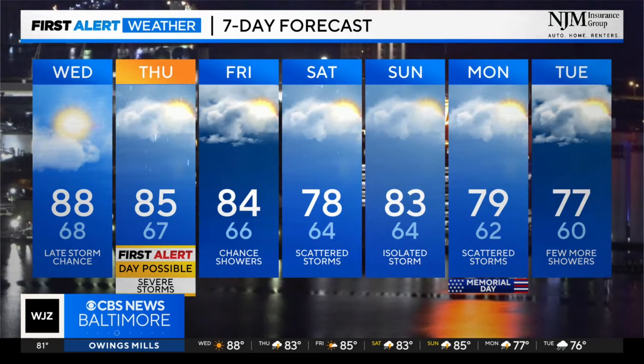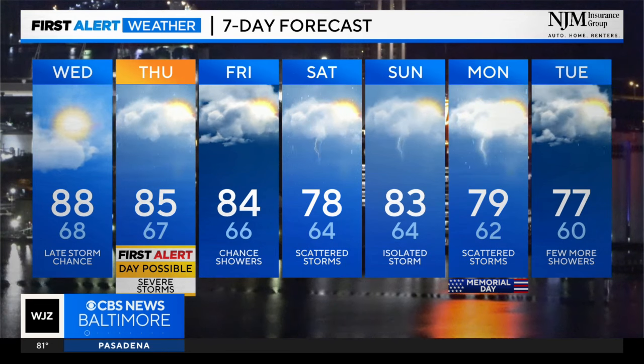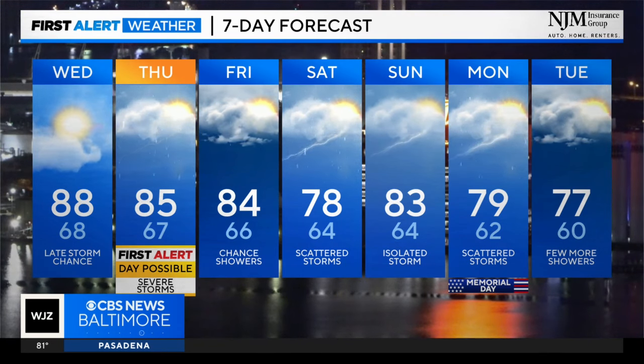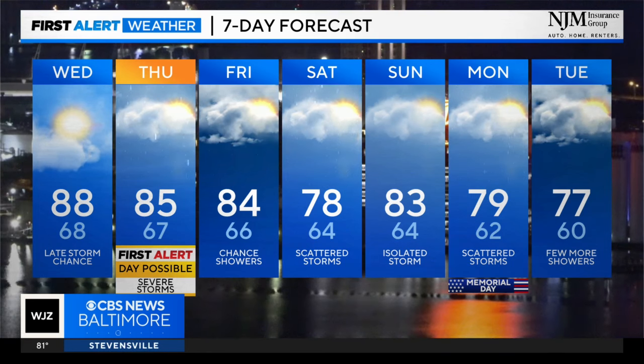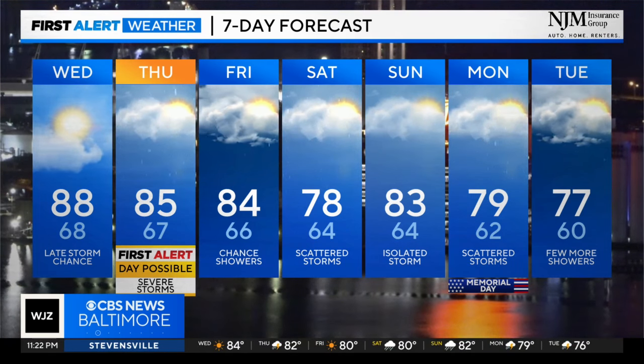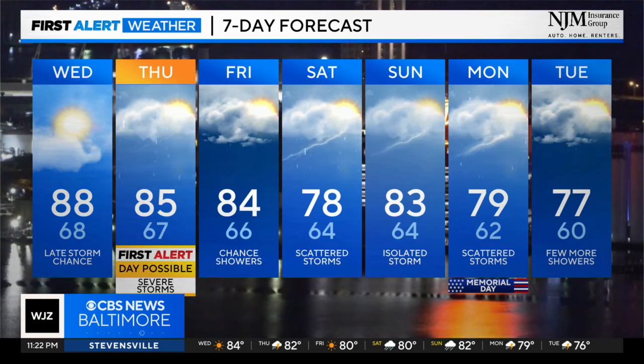The First Alert 7-day forecast has a yellow flag on Thursday for the possibility that we could issue an alert day, depending on how things evolve — we'll keep you updated on that. Meteorologists Meg McNamara and Tim Williams will keep you updated tomorrow morning on WJZ News starting at 4:30, and then we'll be watching more storm chances as we head into your Friday and weekend.